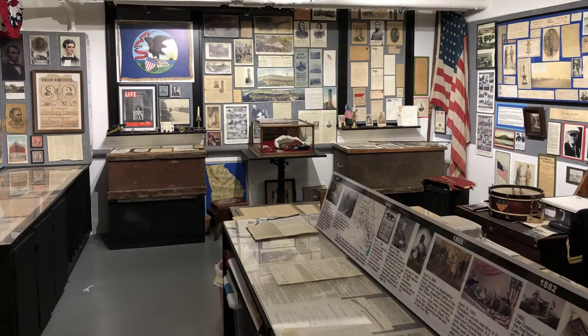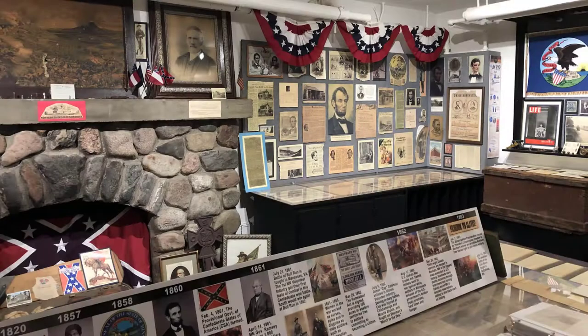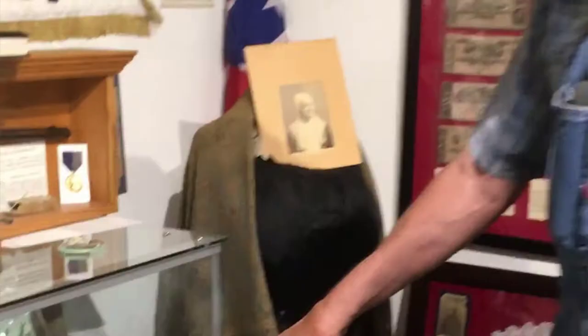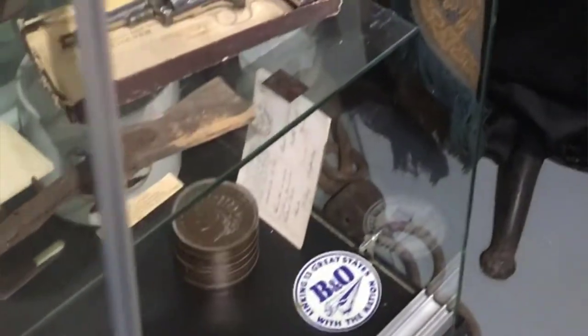The Civil War Museum is full of interesting artifacts of every shape and kind. Over here we've got a gun that I have showed to over 20,000 people — everyone has heard of this gun and no one has ever seen one.